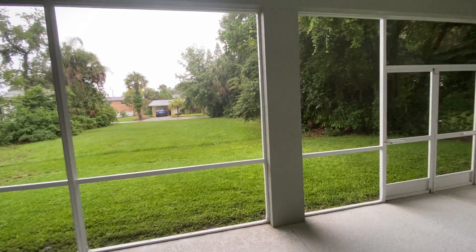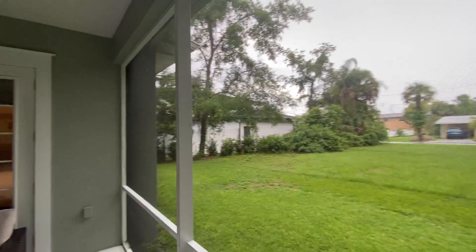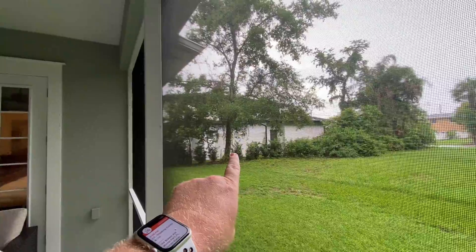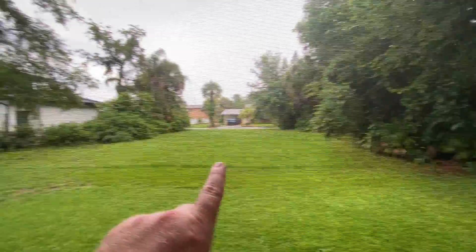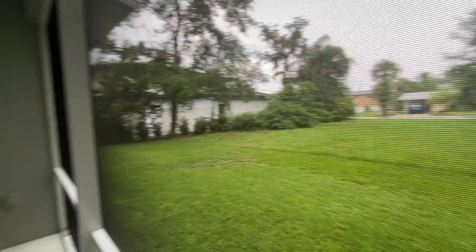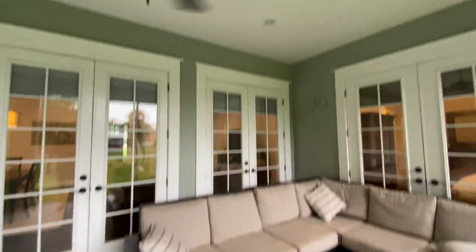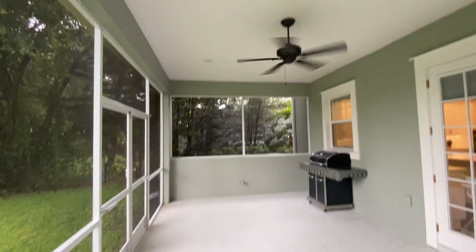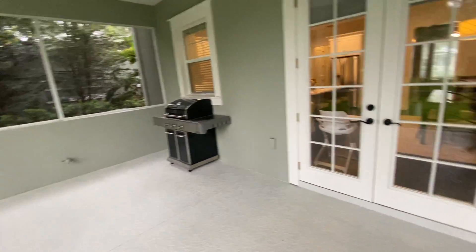This is your exterior porch. There is the brand new build right here, and you can see the property line goes straight back — so you could put a fence right there. Nice little seating area out here with LED lights. Looks like it's plumbed for an exterior kitchen right here, and that's obviously where they have their grill.